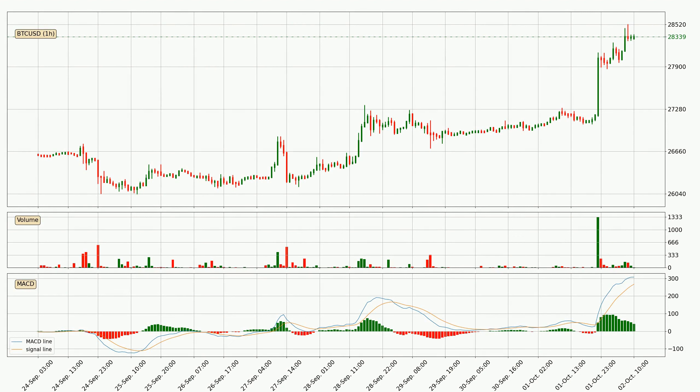Moving to the hourly MACD, the MACD line is above the signal line, meaning that the trend is currently on the up. But according to the MACD histogram, we can see that the momentum is going down. Owing to this, we can expect the price to remain stable and you should wait and see if the MACD line will cross the signal line, which will indicate a downward trend.